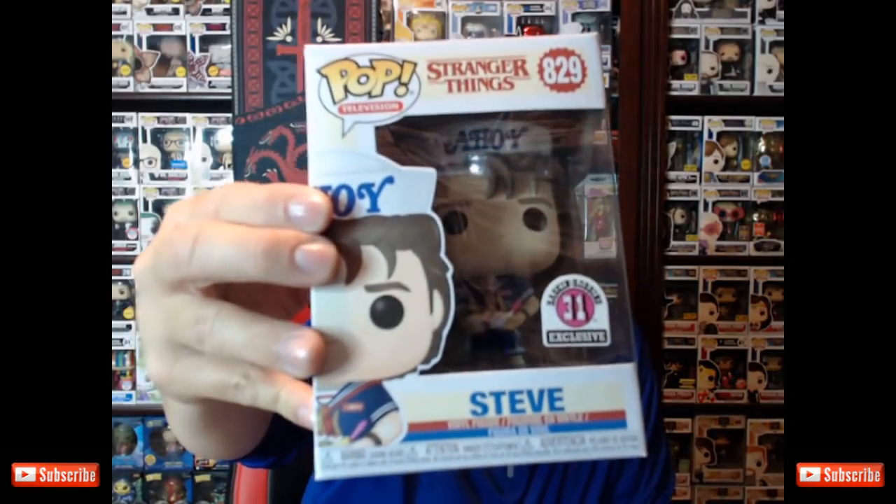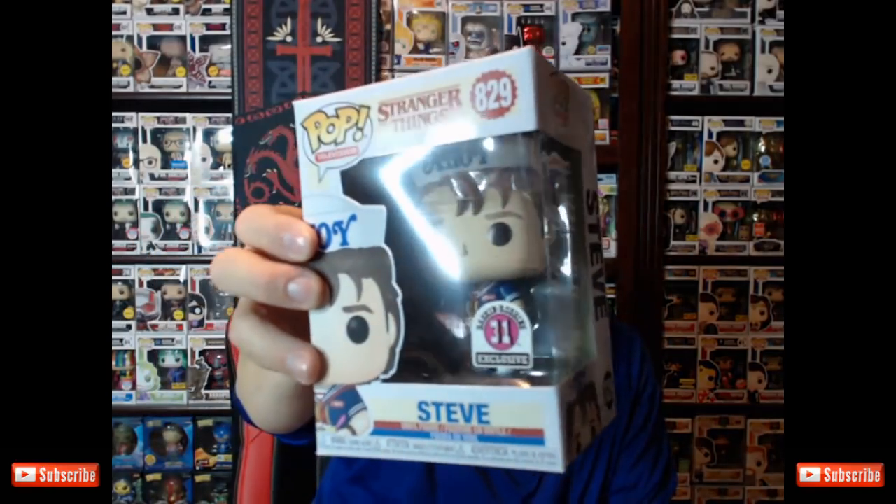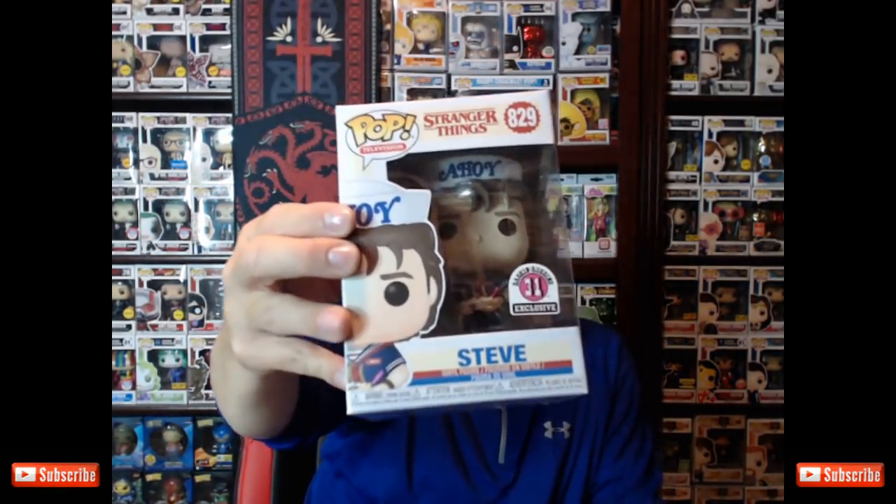I would rather drop another $40 on the ECCC three-pack of the Weasleys from Harry Potter than spend $40 on three flocked bears that I don't care about. But they're still cool, so if you want them, I just wanted to let you guys know they're there. I didn't pick them up — they're not worth $40 to me. They might be worth more down the line, but I'm rolling the dice.